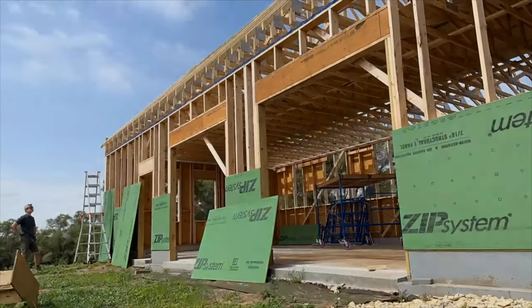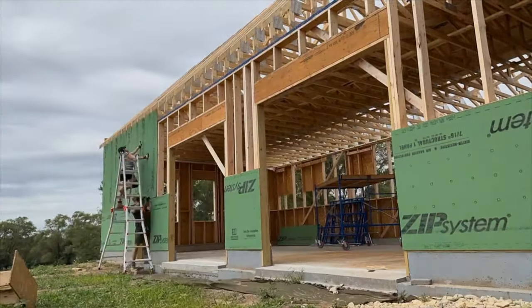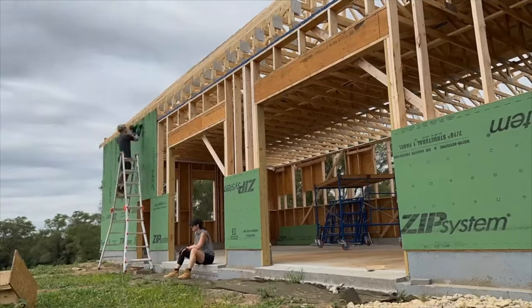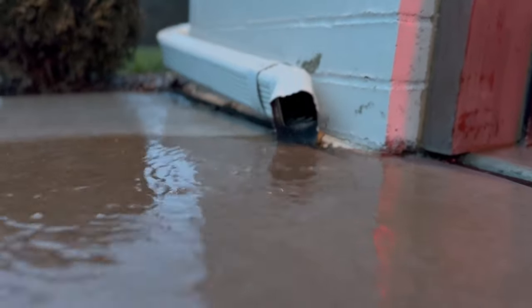Look at this — this is perfect. We were really happy with our system going down the line that we had set up, and we were just really getting a lot of work done, and everything was going well until it rained.